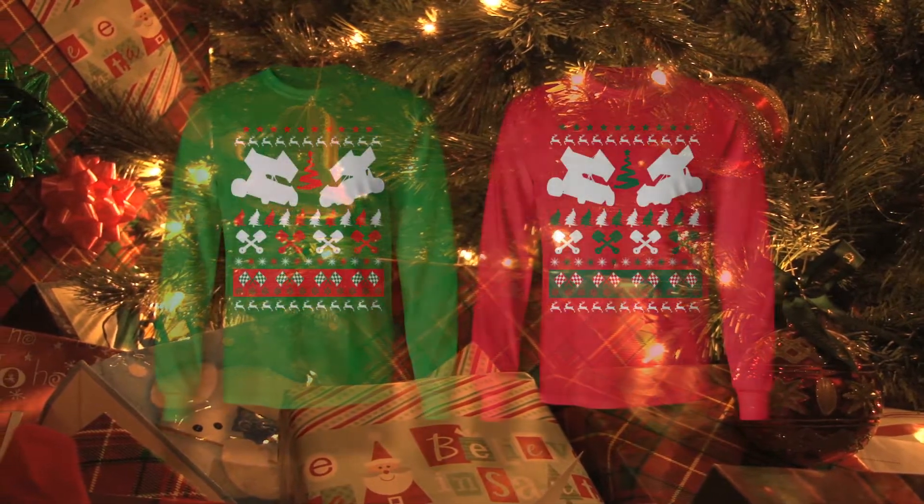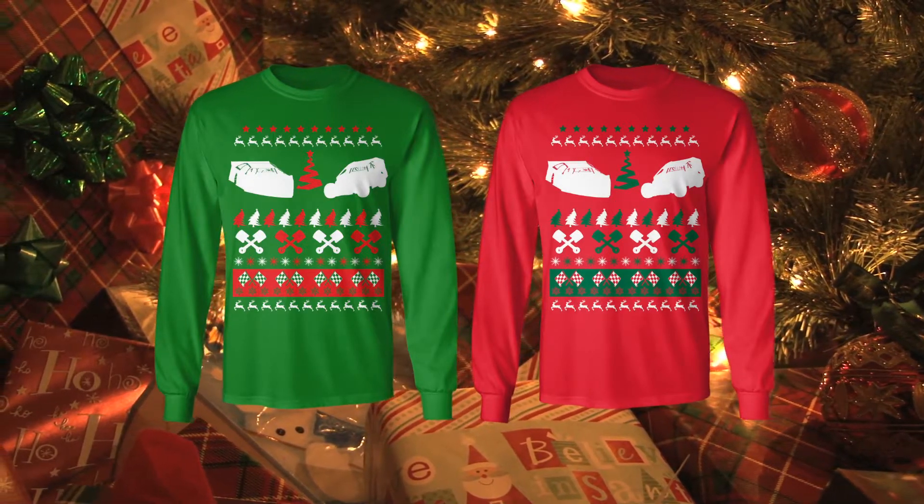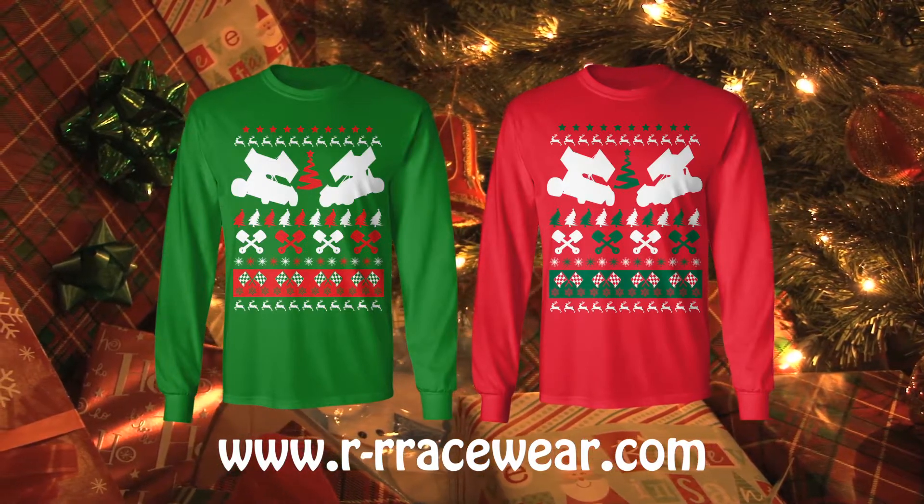We've got one design featuring sprint cars, the other design features late models and modifieds, and you can pick these up at www.r-rracewear.com for only $14.95.